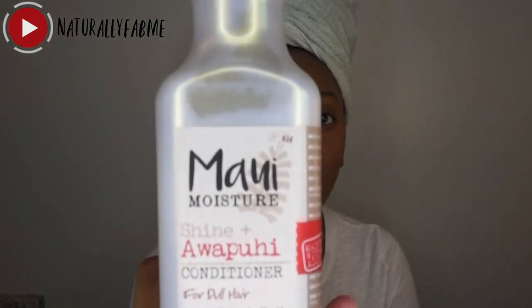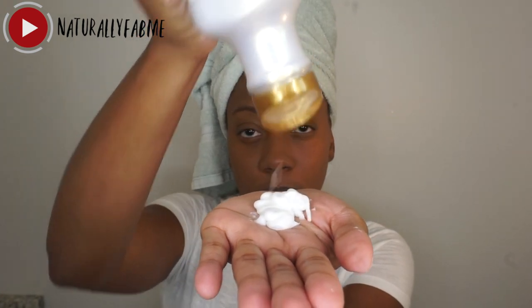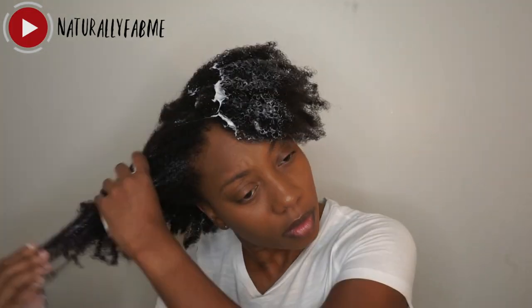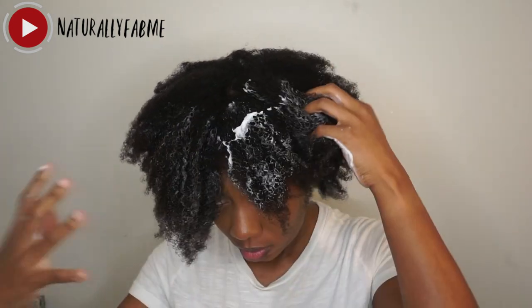This is the Shine + 'Ōpūhi conditioner, also for dry hair. It was kind of hard to get out of the bottle, but Maui Moisture always has really thick, creamy conditioners so I'm always pleased with that. I added it to the ends of my hair first and then worked my way up. I needed more because it wasn't enough — I was trying to work it into my strands but it felt like it just sat on top rather than penetrating.